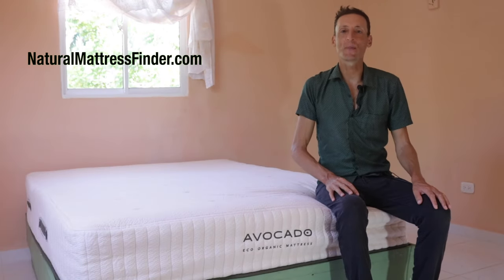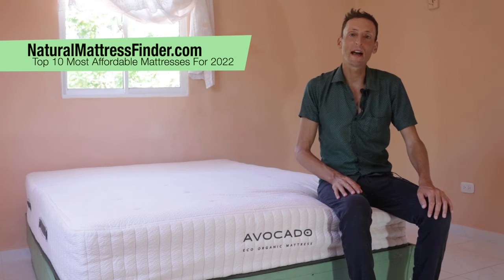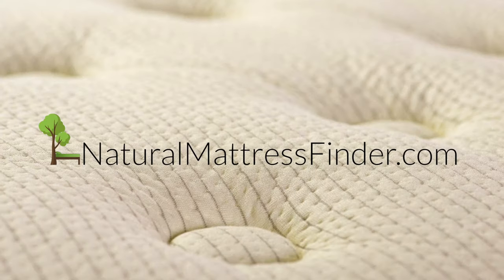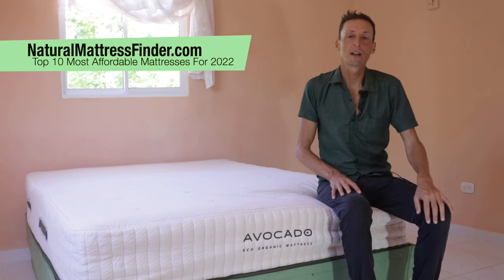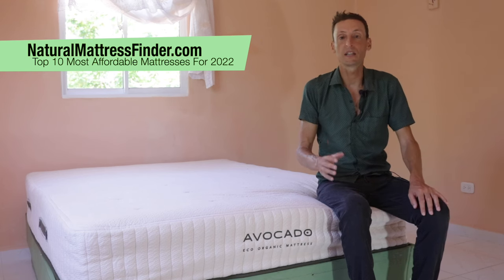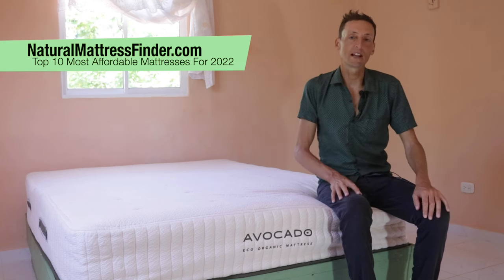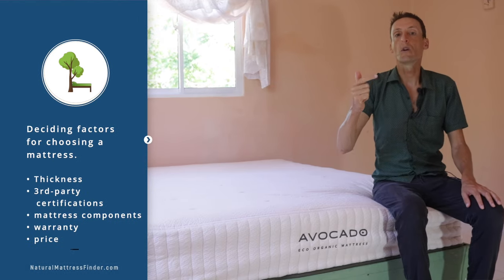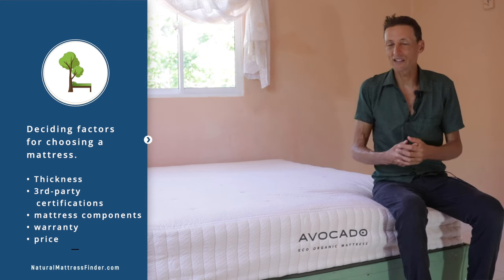Daniel Boudreau here from naturalmattressfinder.com, and today I'm going to be giving you the naturalmattressfinder.com list of the 10 most affordable mattresses for 2022. The mattresses are going to be featured from the lowest priced to the highest priced. The primary deciding factor isn't only price — you have to look at factors like thickness, third-party certifications, and components, all of which should influence your final choice.